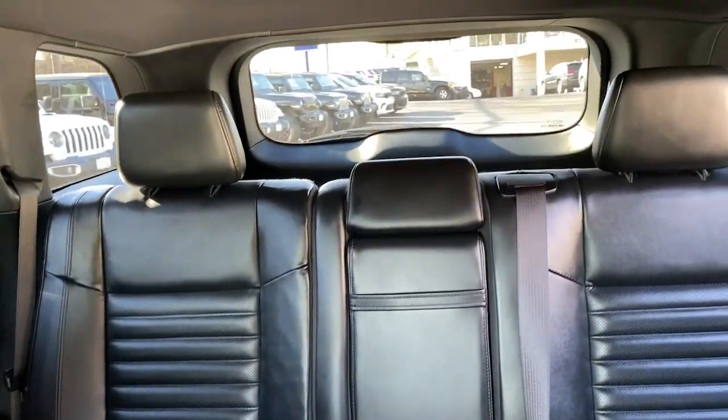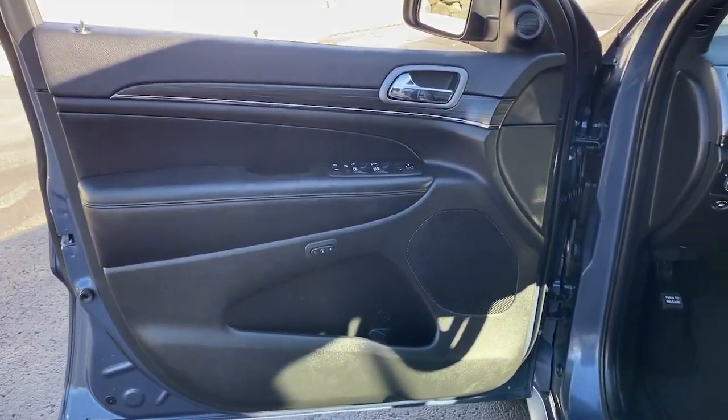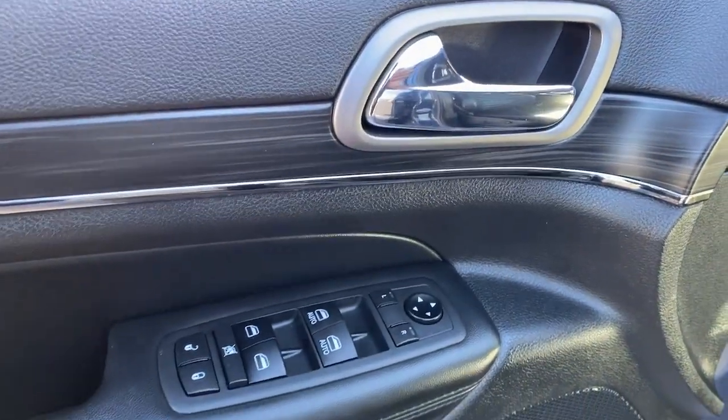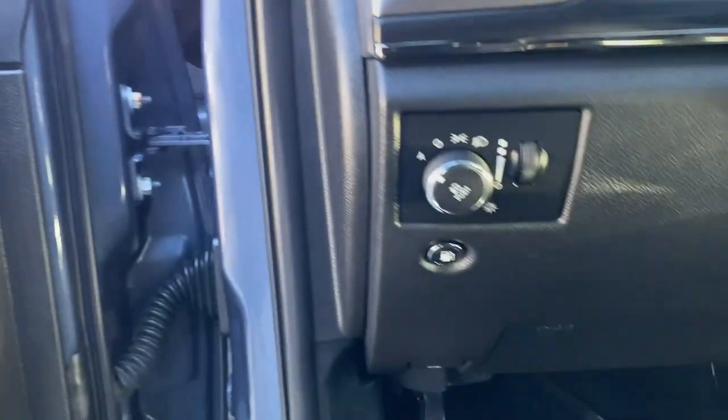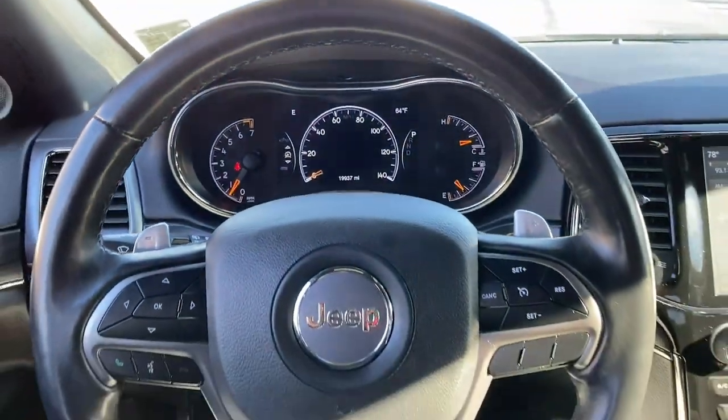These are just some of the great options this vehicle comes with: panoramic roof, sun moonroof, keyless entry, navigation system, remote engine start, woodgrain interior trim, keyless start, V6 cylinder engine, power passenger seat, satellite radio.